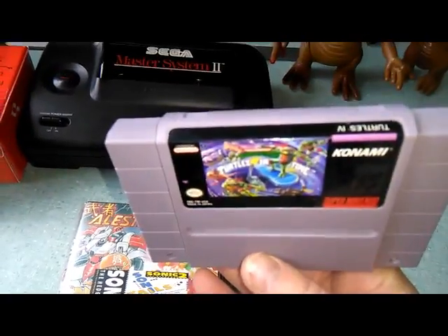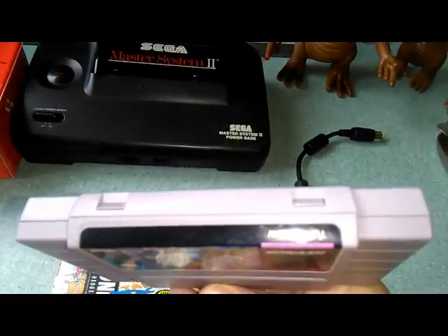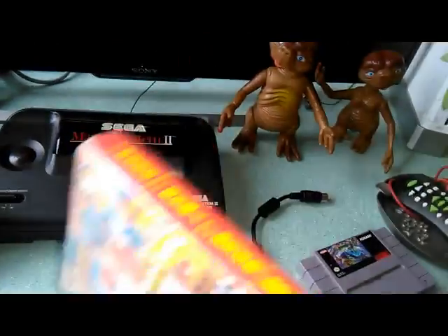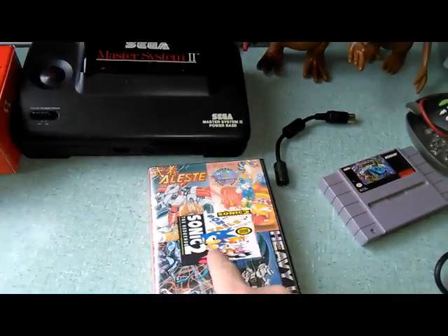Then at Comic-Con, helping out a friend, I got these two games: Turtles in Time American version, which is pretty nice because I don't have it and I love that game. And this is a bootleg cartridge - I don't really know if it's an old one or a new one, but it has Sonic 2.